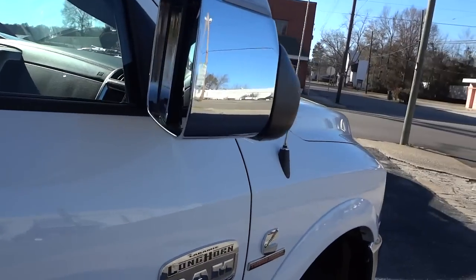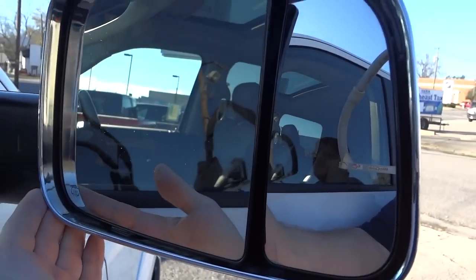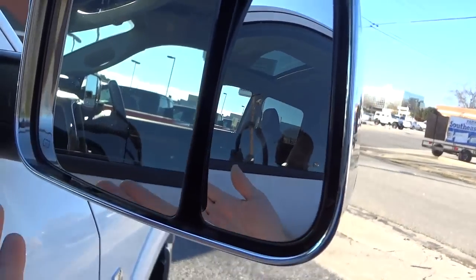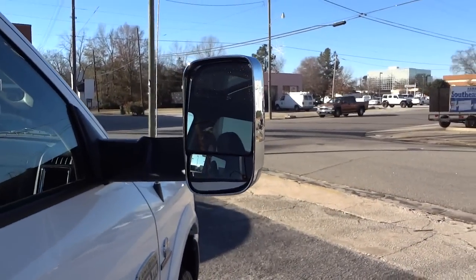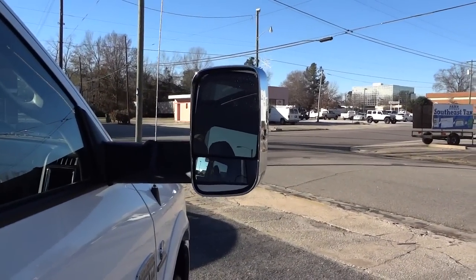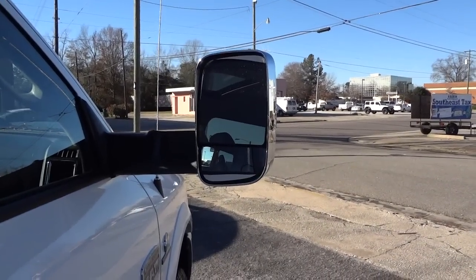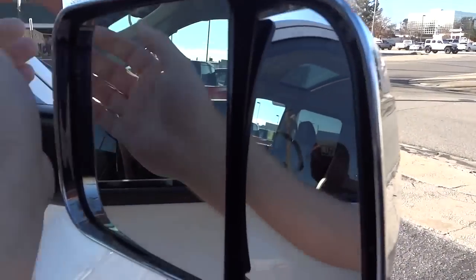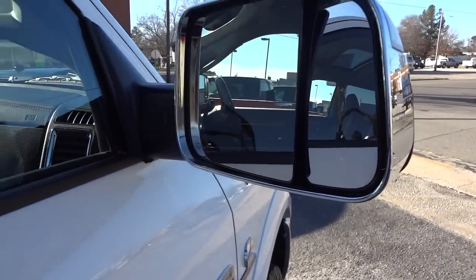This one does have the trailer tow mirrors. Basically there's the mirror — it is a heated mirror — and it's two sections. I can just grab hold of it and lift it up, and I have more of a vertical mirror, which supposedly helps with visibility while you're trailering or pulling a big trailer. It is something you have to manually do.